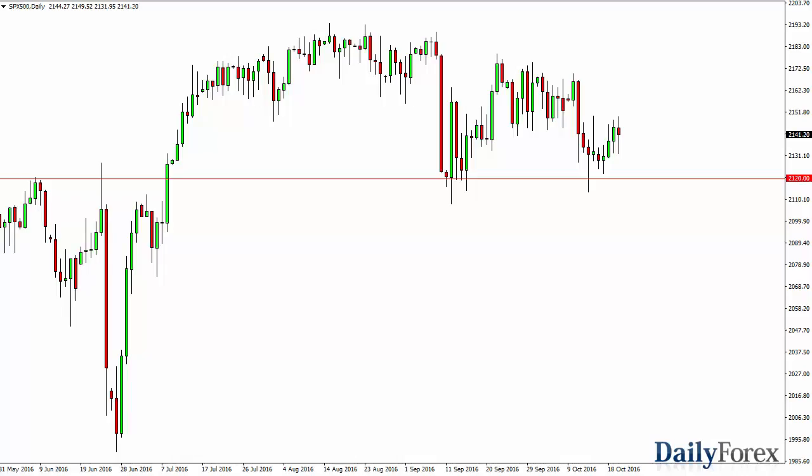From the trading desk of DailyForex, this is Christopher Lewis looking at the upcoming October 21st trading session in front of you.